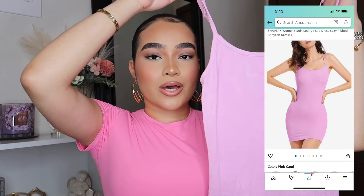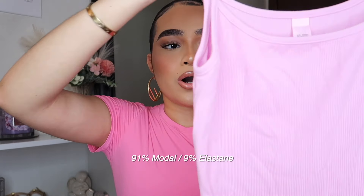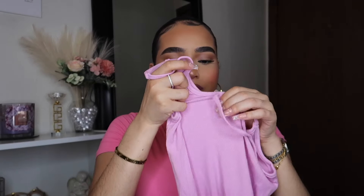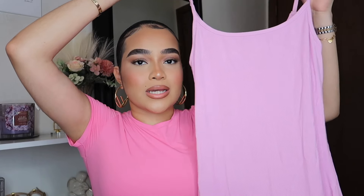Now I'm going to show you guys a dress — it's a different type of material than the other pieces. One thing I want to point out is that even though I'm hot, I'm not sweating through it. This is Shaper X's Women's Soft Lounge Slip Dress with a ribbed material instead of the soft buttery fabric. It's still really soft but just different. The straps are adjustable so you can wear them higher or lower. I got this in a size medium, and the stitching gives a nice curve effect.